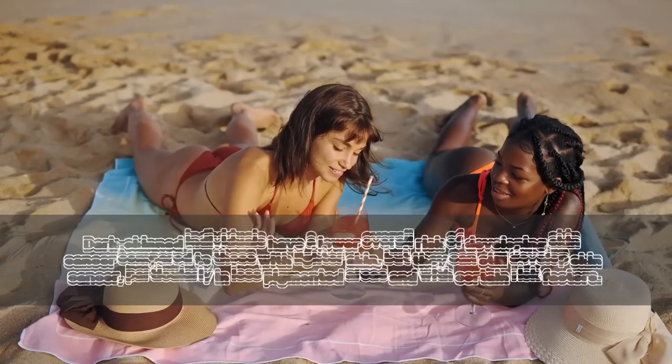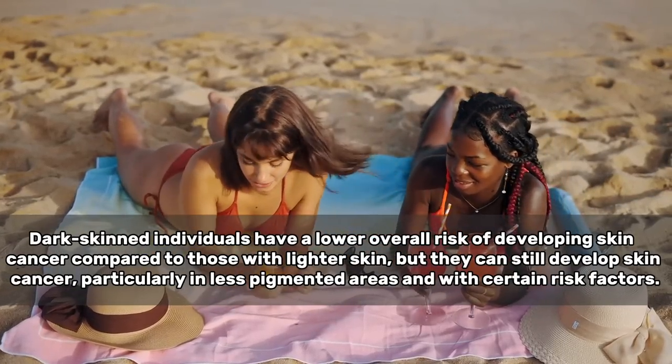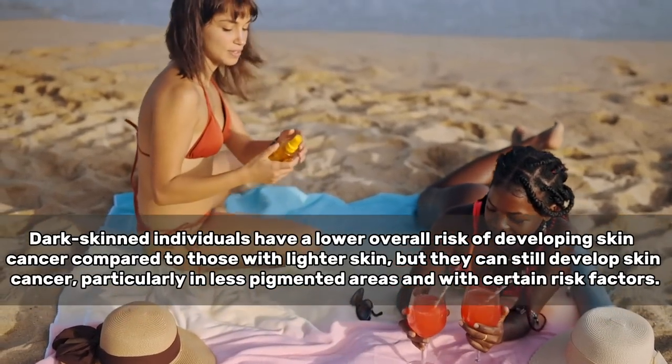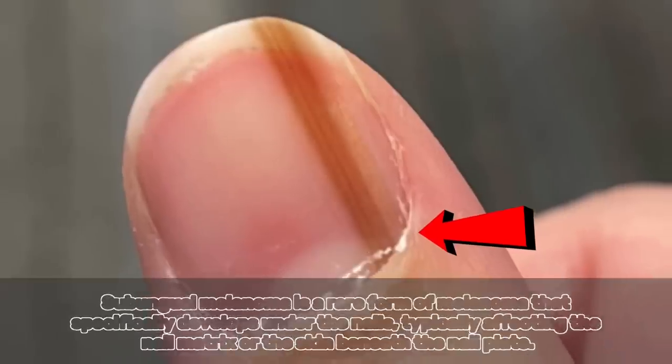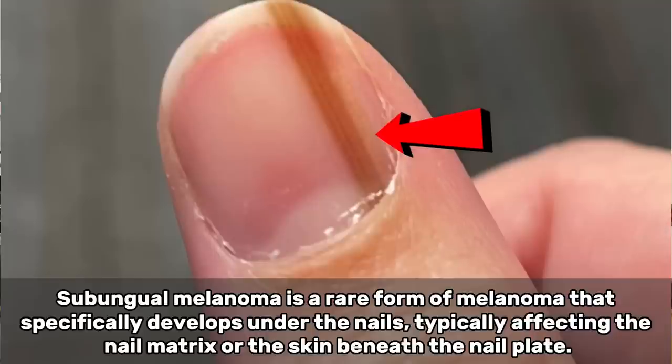Even people with darker skin tones are at risk for specific kinds of skin cancer. No one is protected from skin cancer. Where it shows up can be different. If you have a darker skin tone, you have to be careful about your palmar and plantar surfaces, but also even on your nails. There's something called subungual melanoma, which might show up as a streak on the nail. So if you're looking at your hands right now and you see something like that, it might be good to see your family doctor. You can get skin cancer under your nails.